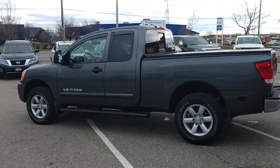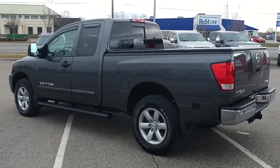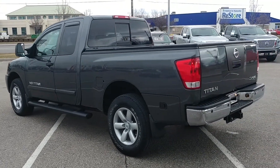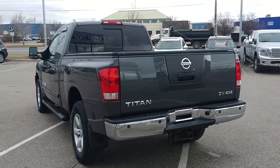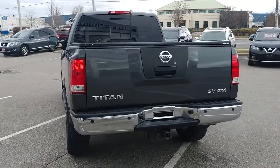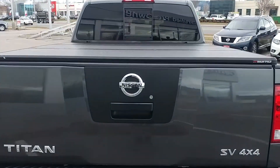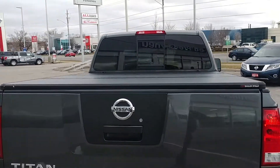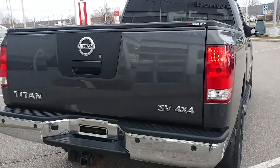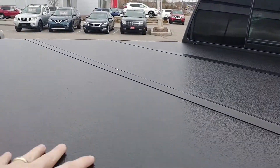The SV model has got some great features — it's got those nice alloy wheels, it's got the rear sonar on the back, and you can see there's a tow hitch receiver. There's the SV badging. The customer also added a three-piece hard tonneau cover, which is great — it's gonna keep everything in there nice and protected.